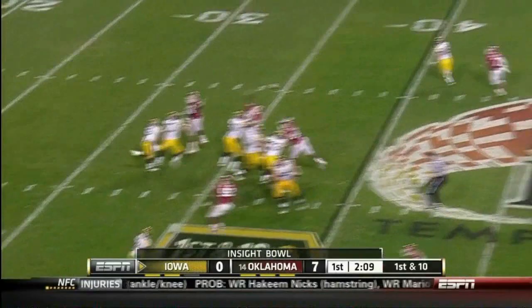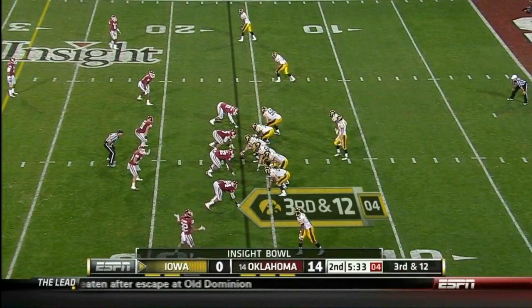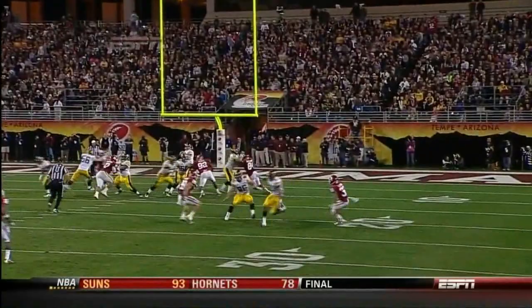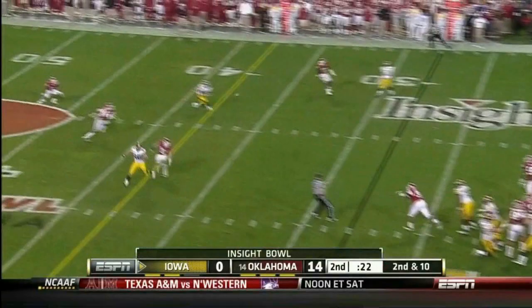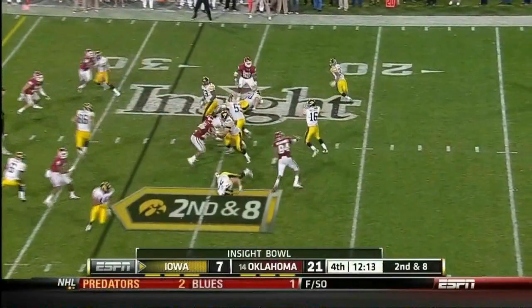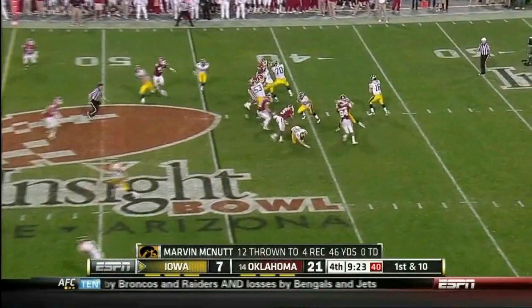Rogers remains the running back. Vandenberg throws — caught, Keenan Davis. He's been on his game. Four-man rush, he throws into traffic and gave the record all by himself. A blitz from Oklahoma on first and ten — a lot of running room for Keenan Davis.